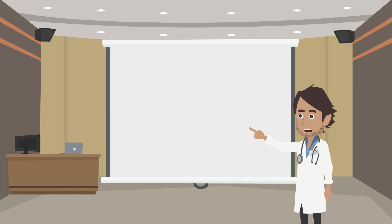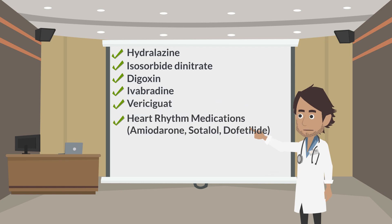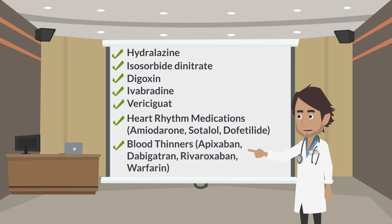There are other medications sometimes used for heart failure that are not included in the EngageHF app, including hydralazine, isosorbide dinitrate, digoxin, ivabradine, vericiguat, heart rhythm medications such as amiodarone, sotalol, and dofetilide, and blood thinners such as apixaban, dabigatran, rivaroxaban, and warfarin.